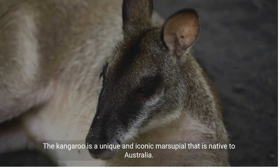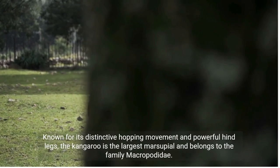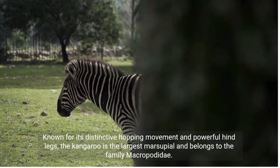The kangaroo is a unique and iconic marsupial that is native to Australia. Known for its distinctive hopping movement and powerful hind legs, the kangaroo is the largest marsupial and belongs to the family Macropodidae.